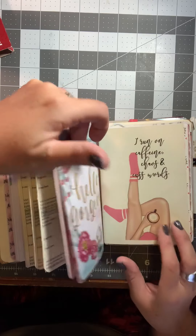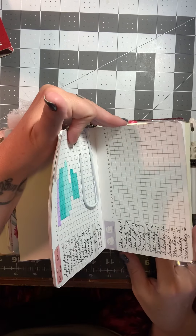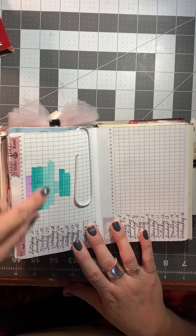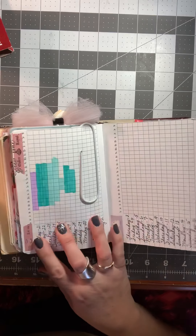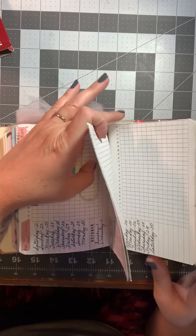Next is a new insert I printed off — it's doctor visit notes. There are two doctor's visit notes on each page. We usually use it to write down the things that we want to talk to our doctor about before we ever go, so I have a couple pages for that.